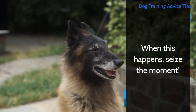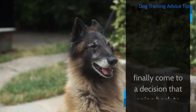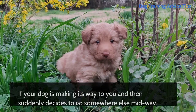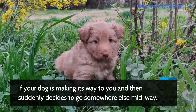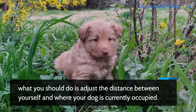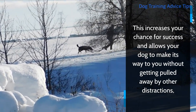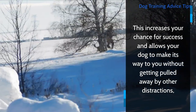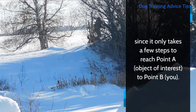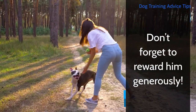When this happens, seize the moment. Do all you can to ensure that they maintain that mindset and finally come to a decision that going back to you is better than remaining where he is. If your dog is making its way to you and then suddenly decides to go somewhere else midway, adjust the distance between yourself and where your dog is currently occupied. This increases your chance for success and allows your dog to make its way to you without getting pulled away by other distractions, since it only takes a few steps to reach from point A to point B — you. Don't forget to reward him generously.